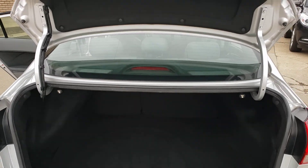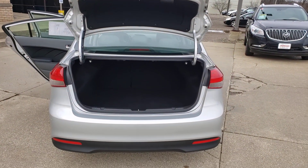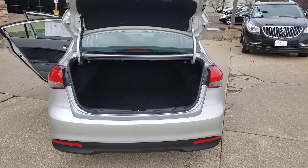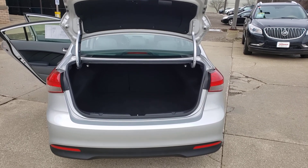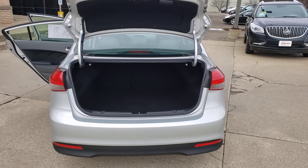That completes the short walk-around video of the interior view of the 2017 Kia Forte. Please reach out to me at 330-253-6137, extension 1359. Have a great day!